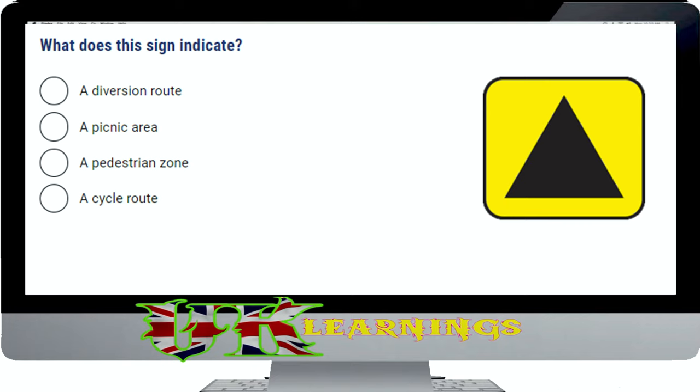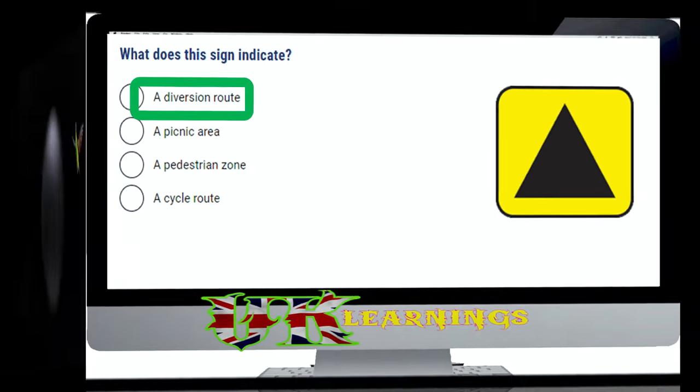What does the sign indicate? The correct answer is a diversion route. When a diversion route has been put in place, drivers are advised to follow a symbol, which may be a black triangle, square, circle or diamond shape on a yellow background.